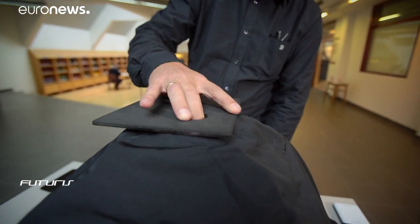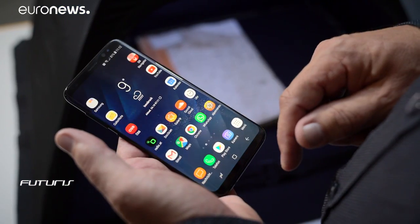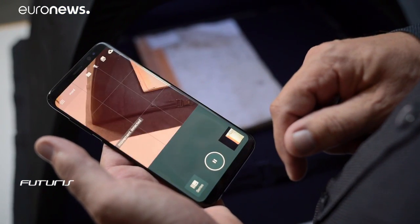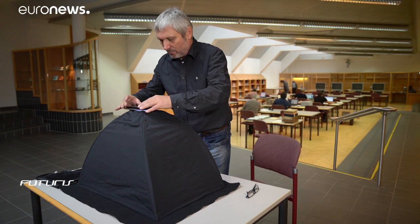To digitize such books, scientists working on a European research project, READ, designed a simple-to-use system based on a specially developed smartphone application. It detects when pages are turned and automatically takes high-resolution photos of each page.